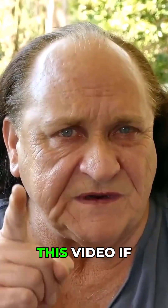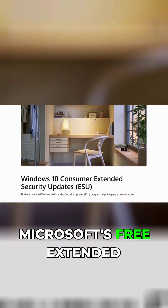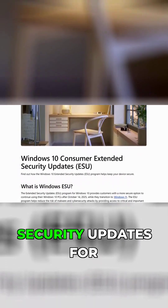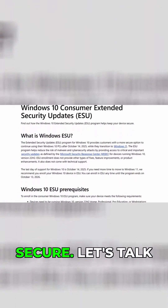Do this the moment you watch this video if you want to continue to use Windows 10 safely. This is how Microsoft's free Extended Security Updates for Windows 10 can keep your device secure.